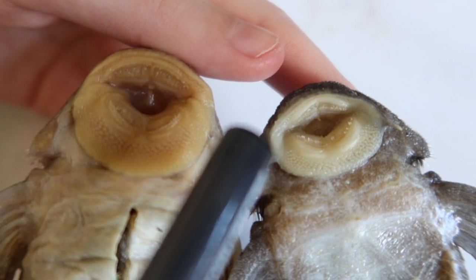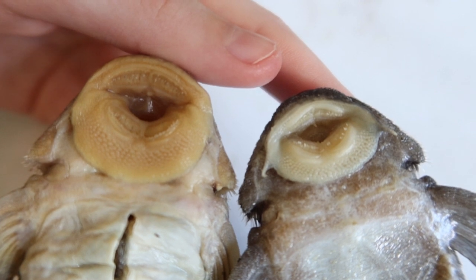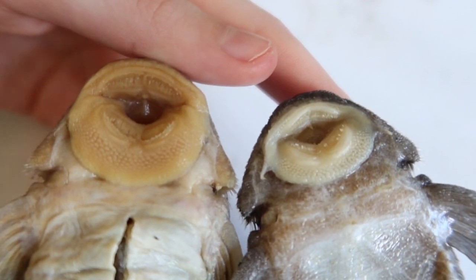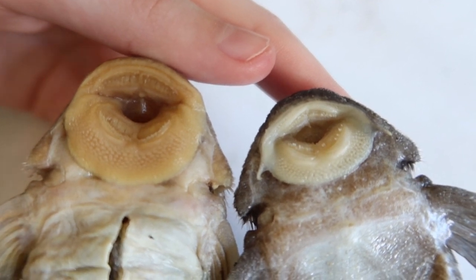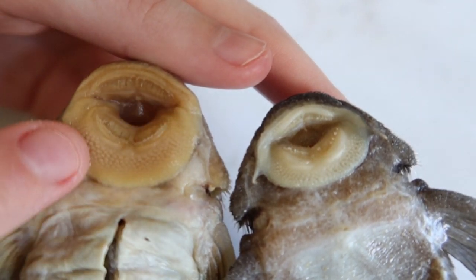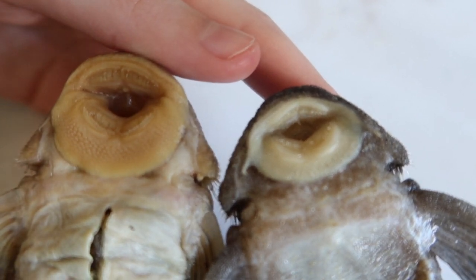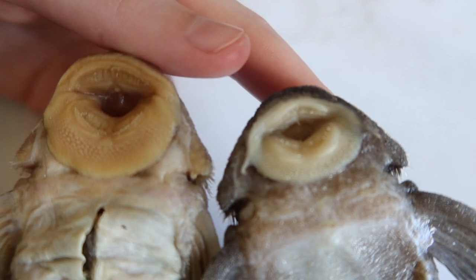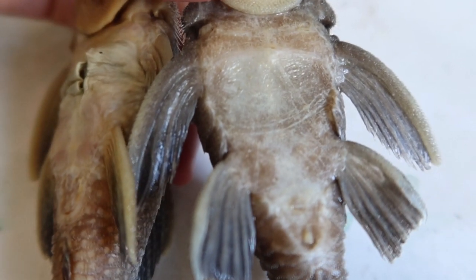You'll see in other videos that I've done that these teeth are very different from quite a few other loricariids. This whole mouth anatomy is wide, covering a large area to either side, and these features help remove a lot of that stuff clinging to the surface. So, how can these needs be met in captivity?